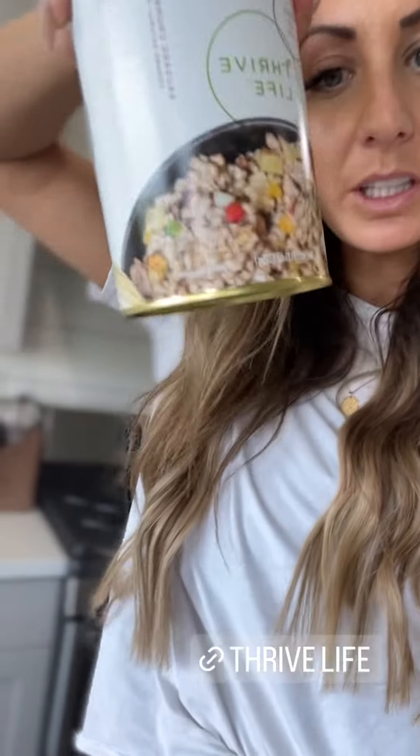There are instructions on the back to show you how to do that. She made me an omelet — she threw together freeze-dried sausage, peppers, onion, and other ingredients. All she did was put water in to reactivate it, to make it a normal consistency, and then threw it in a pan.